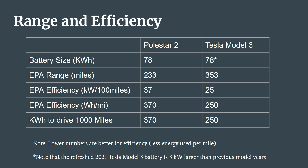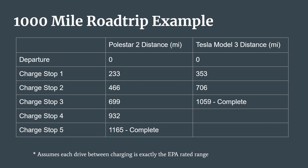So let's say you're going on a thousand mile road trip, and you want to compare how much charging you're going to have to do between each of these cars. This is going to be purely theoretical based on the EPA tested efficiencies. With the Polestar 2, driving a thousand miles at 370 watt hours per mile will require 370 kilowatt hours of total energy. With the Model 3, you're only using 250 watt hours per mile, so the journey will require 250 kilowatt hours of total energy — 120 kilowatt hours less than the Polestar 2. And since they both have batteries with around 75 kilowatt hours of capacity, the Polestar 2 would have to stop two more times to charge compared to the Model 3.